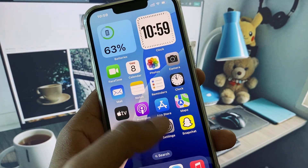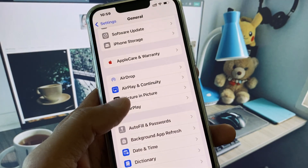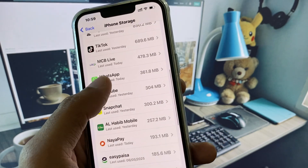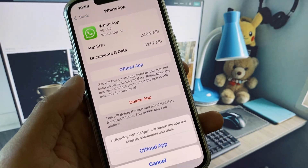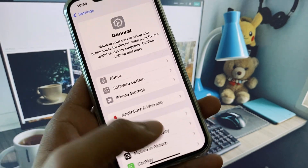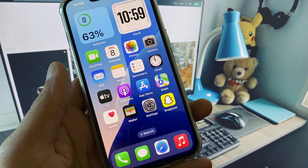If your app is not updated, update it. Then go back to Settings, click on General, click on iPhone Storage, and find WhatsApp. From here, offload the app and then reinstall it again. After doing this, your problem should be fixed.